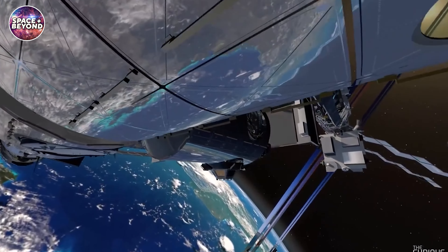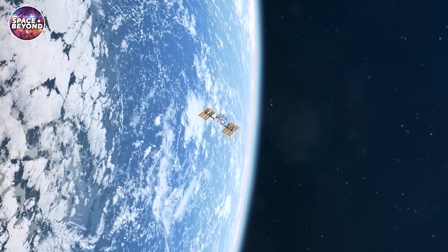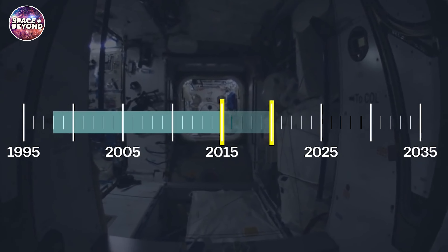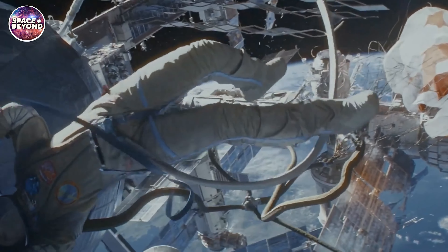But despite its awesome features, the International Space Station is aging and fast approaching the end of its designated lifespan. Also, being in space for over 20 years, the ISS is constantly at risk of being impacted by micrometeorites, where any amount of damage could mean disaster for those on board.